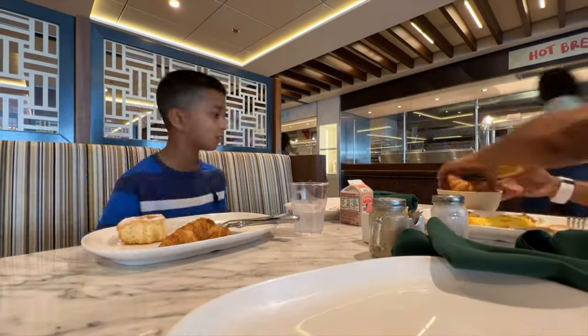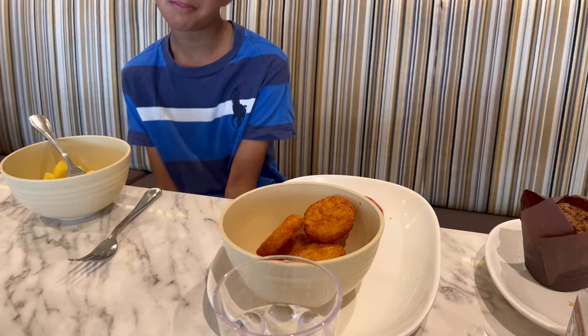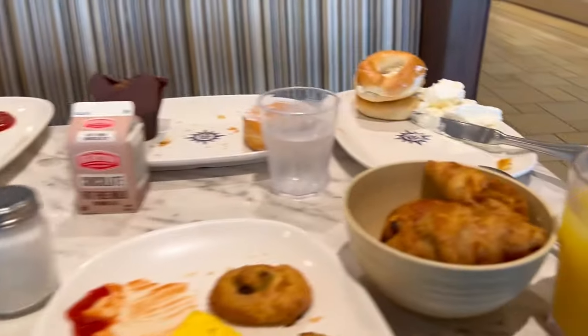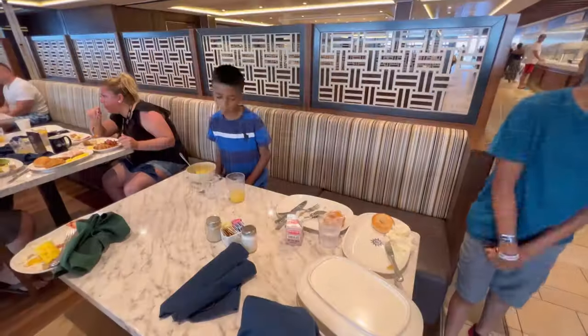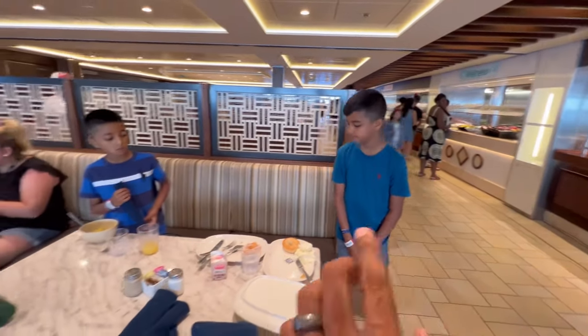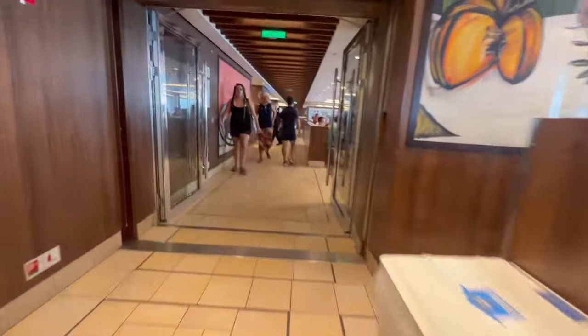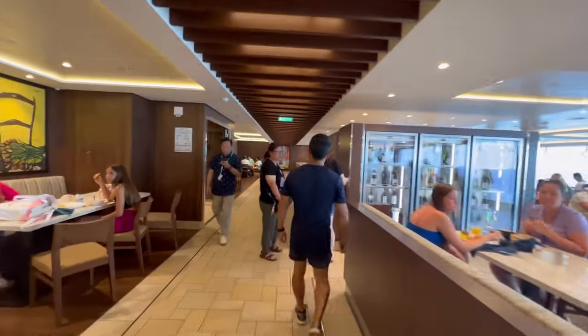We actually went back for more hash browns because they are good — they're just piping hot but very nice and crunchy. We also went back for more croissants. We just finished our breakfast — got one bagel left. We actually got to take some food back to the room. But right now we gotta rush to the reception at 11 o'clock. Breakfast time is one of the busiest times on this cruise — all meals have been pretty busy at the marketplace.